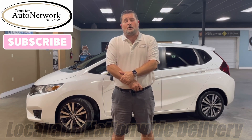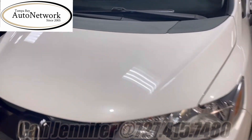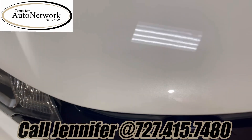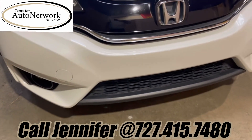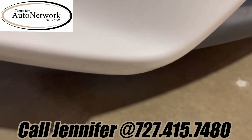Now let's go ahead and walk around this Fit. Looking at the hood, there might be a chip or two — some small stuff, nothing of real note. As we look at the front bumper, there's a touch-up scuff down here that, unless you're right up on it, you can't see.